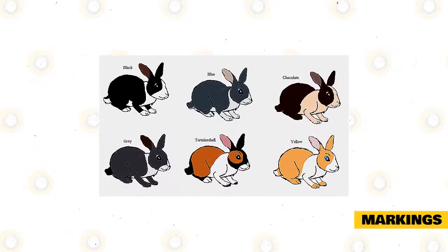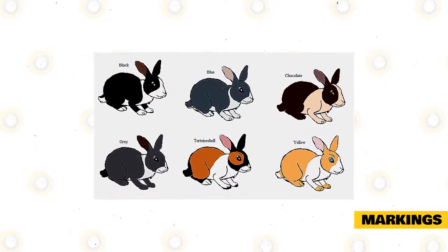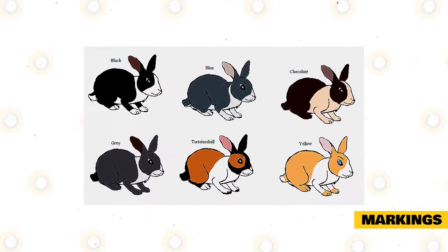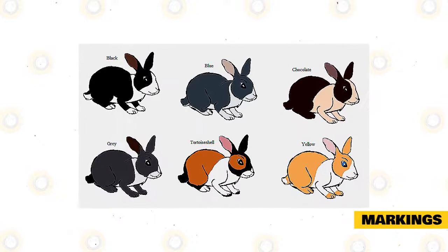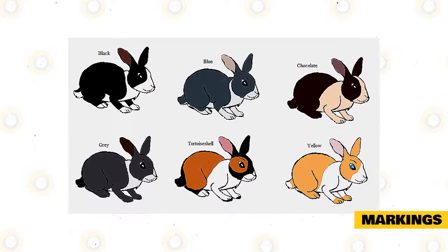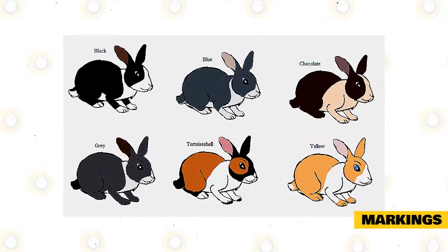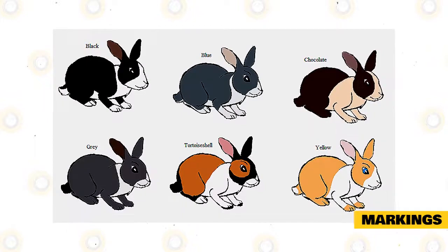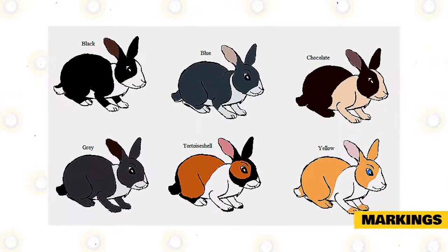It can be said that the dutch rabbit is a white rabbit dressed in formal attire. It is the classic markings of the dutch breed that make it the aristocrat of all show rabbits, distinguishing it apart from any other breed. The proper placement, shape, colors, and balance of these markings in combination with excellence in general type are the discriminating features that separate the dutch show rabbit from the general population of its breed.